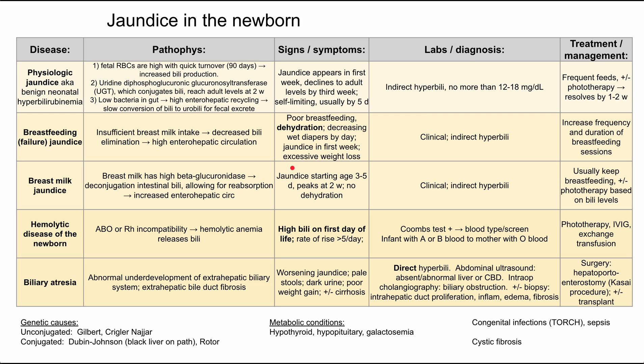Signs and symptoms: jaundice starts around days three to five and usually peaks at two weeks. There is no dehydration — so breastfeeding failure jaundice presents with dehydration, while breast milk jaundice presents with the baby feeding well and not dehydrated. Labs are the same — indirect hyperbilirubinemia, clinical diagnosis. Treatment is to keep breastfeeding; phototherapy can be done based on the pediatrician's thresholds but is usually not necessary.